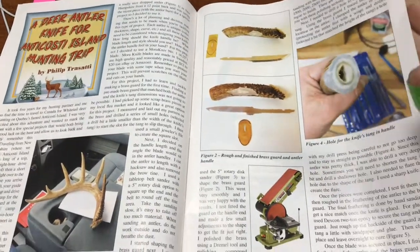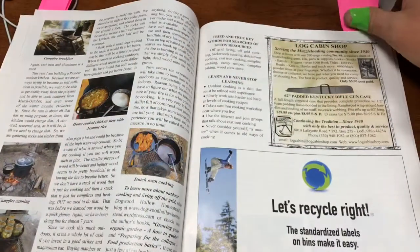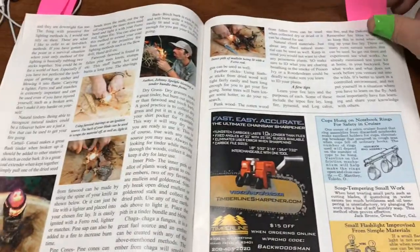Here's an article about a guy who took a deer antler and made a handle for his Mora knife out of it — really cool. There are always cooking articles, usually with cast iron skillets and things like that, basically old-school cooking.